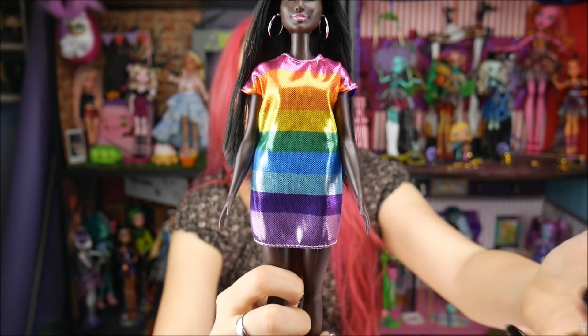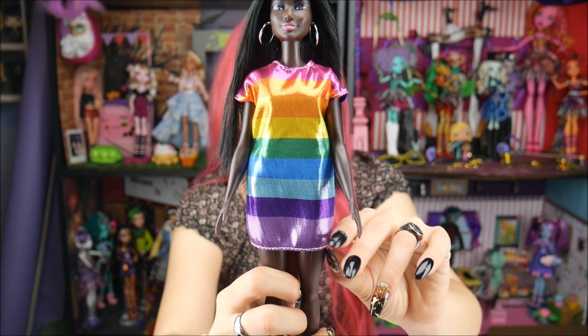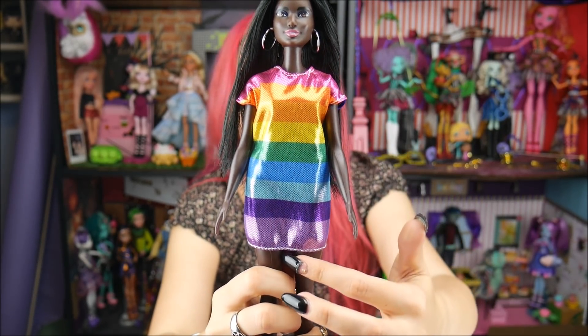Her dress is beautiful. I actually really like this dress — it's so simple. It's just an oversized t-shirt dress, but it's this beautiful metallic color and it's a rainbow print, and it is so cute. It really pops on her skin tone because her color is just so nice. I'm so glad they're doing something different like this.